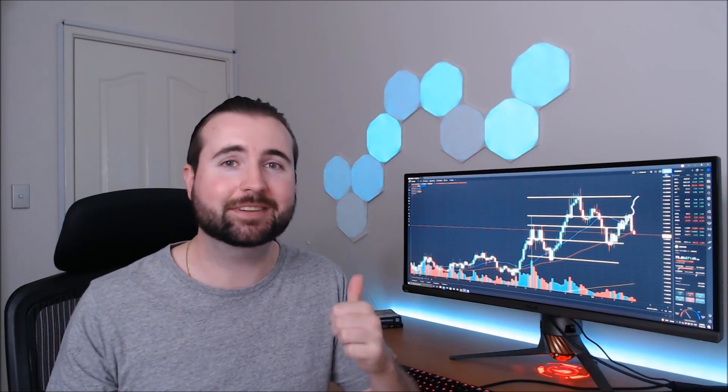That wraps up our Lunar analysis for today. I'd love to hear your thoughts down in the comments section below. If you did enjoy today's analysis, make sure you leave a thumbs up. And if you want to see more of this sort of content, hit subscribe and turn on those bell notifications. Hope you have an awesome day — see you next time. Cheers.